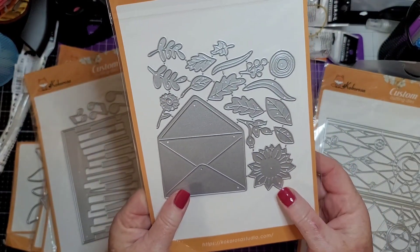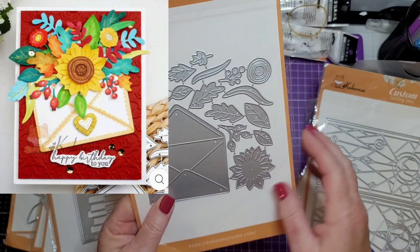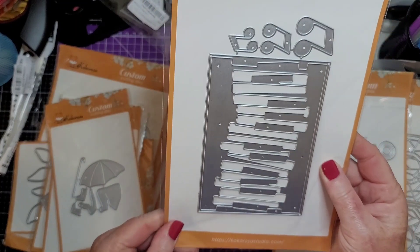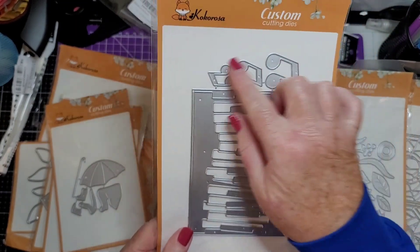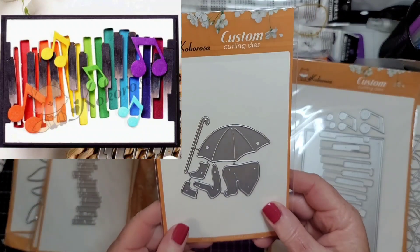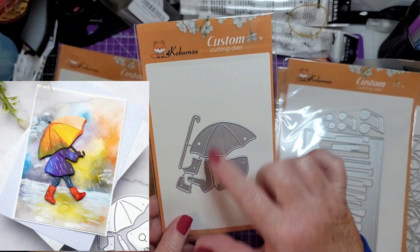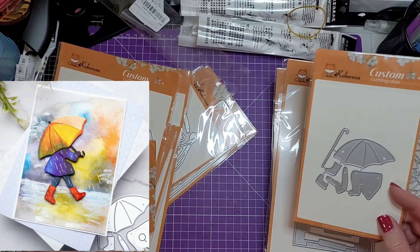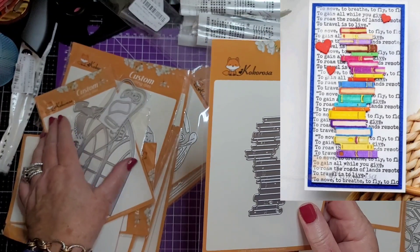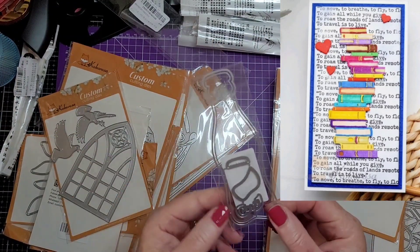Beautiful envelope with all kinds of goodies coming out of it — that's a nice little size. And piano keys and notes. Then we have another little umbrella, galoshes, and a little person under it. And then a stack of books — we always love a stack of books, that's just a must. And a coke bottle.